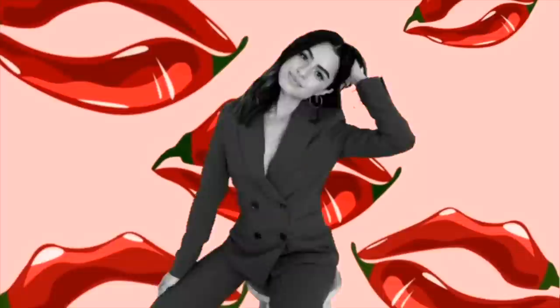Hi guys, welcome back to my channel. So today I have for you a makeup tutorial, if you couldn't tell by the title.